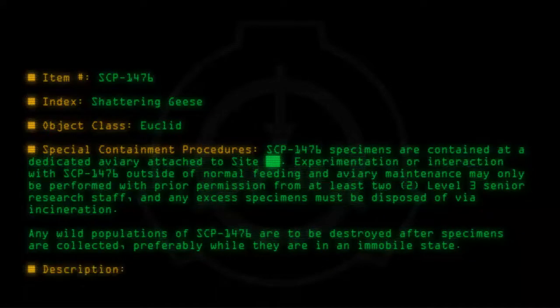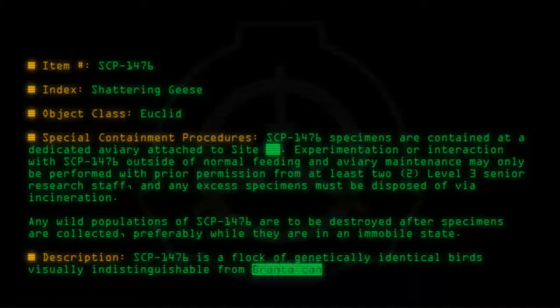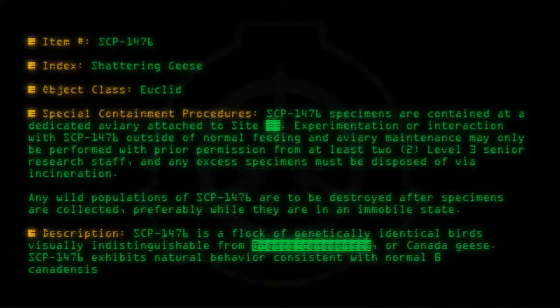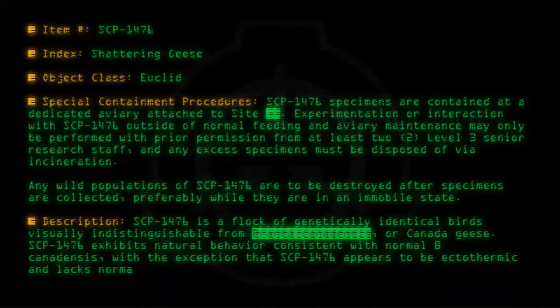Description: SCP-1476 is a flock of genetically identical birds, visually indistinguishable from Branta canadensis, or Canada geese. SCP-1476 exhibits natural behavior consistent with normal Branta canadensis, with the exception that SCP-1476 appears to be ectothermic and lacks normal migratory and reproductive instincts.